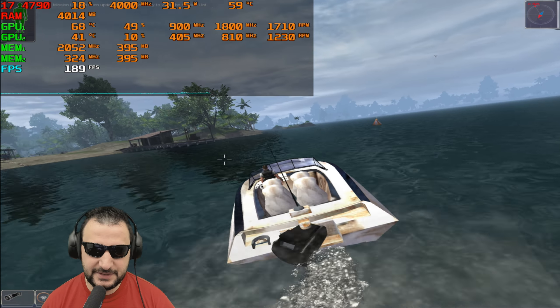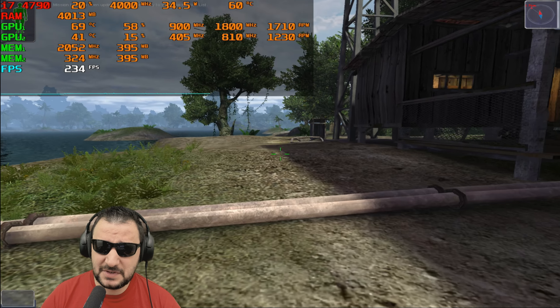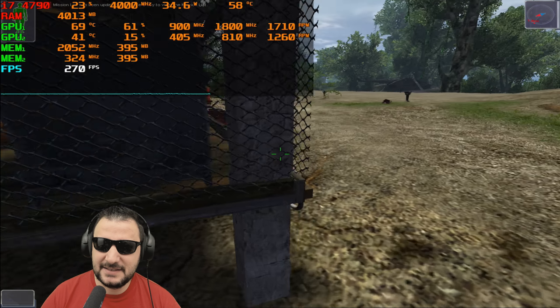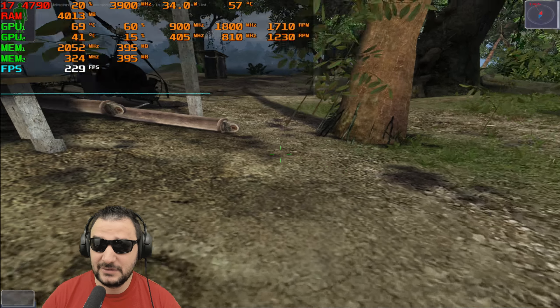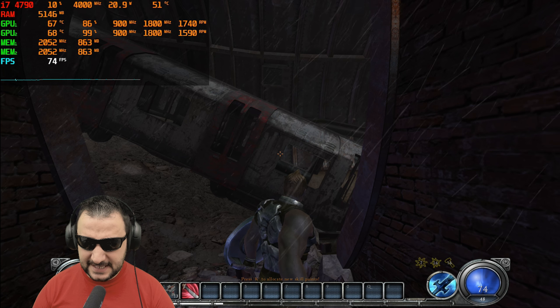There's no problem with the CPU — it's not very stressed in this game, running at about 60 degrees with only 20% load. That temperature is a bit high for 20% load, so I need to check the thermal paste. Moving on to Hellgate London.